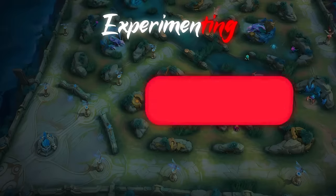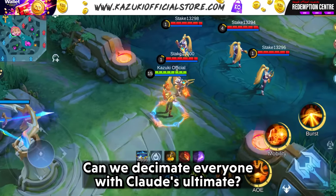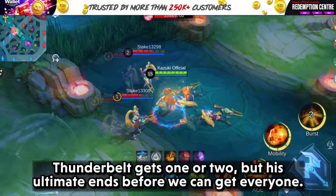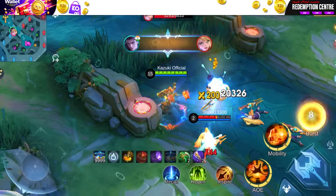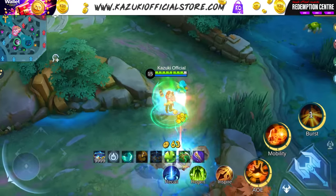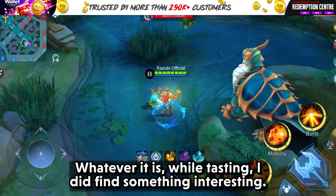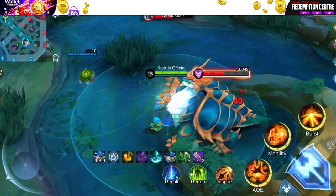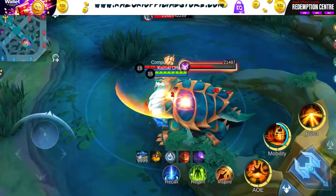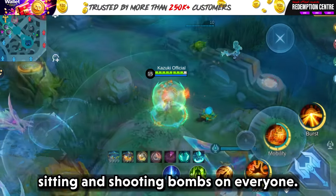Enough of one punch man. Let's move on to Claude. Can we decimate everyone with Claude's ultimate? Thunder Belt gets 1 or 2 but his ultimate ends before we can get everyone. Isn't this a disappointment? While testing, I did find something interesting — Dexter's clone looks like it can trigger the passive of Thunder Belt. It's not really useful, but it's funny seeing mirror monkey on the ground sitting and shooting bombs on everyone.